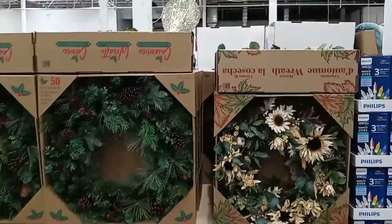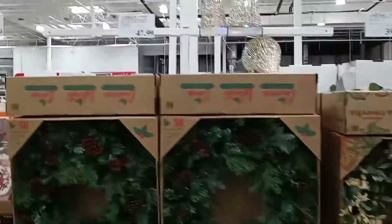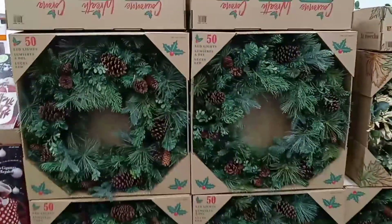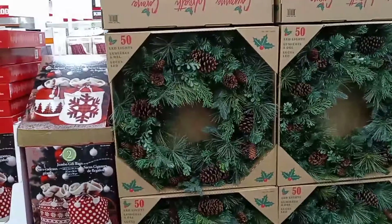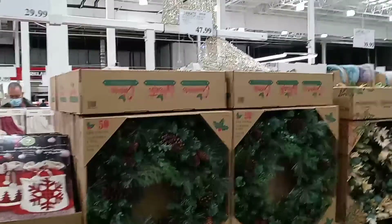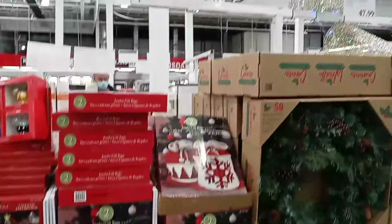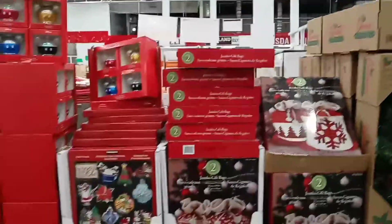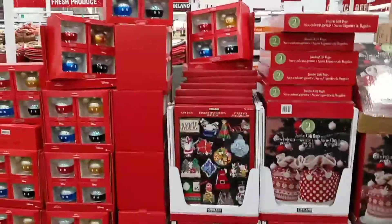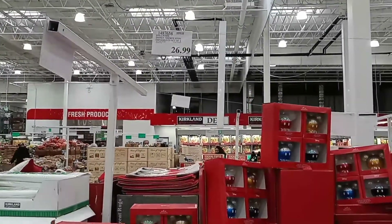They have wreaths — one for $40 and another just under $50 at $47.99. I'd personally add some reds, golds, and little birds from Michael's, but they look great as-is. They also have jumbo gift bags for $29.99, gift tags for $11.99, and Mickey ornaments for $26.99.